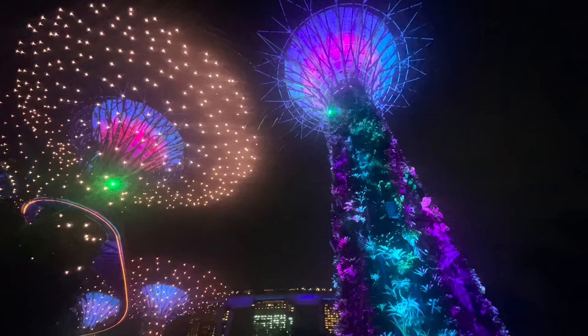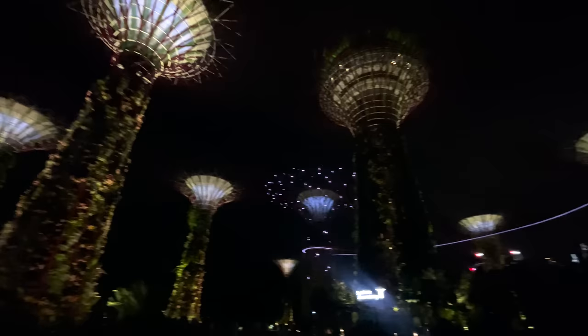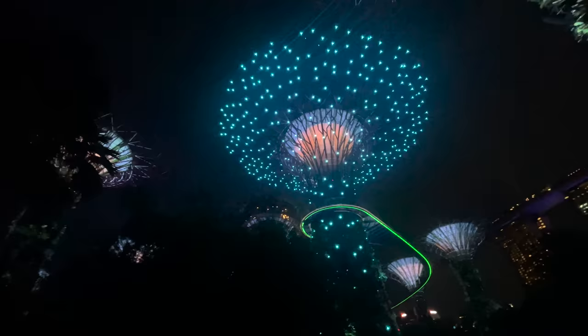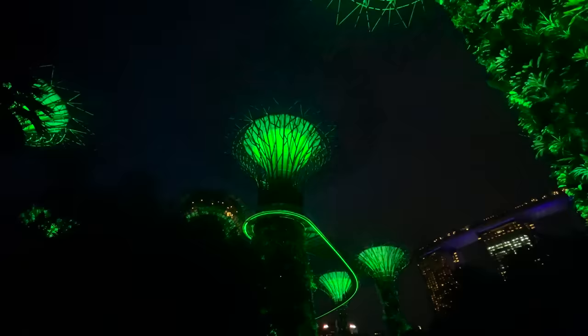This is Supertree Grove, where they do a free light show twice a night, at 7:45 and 8:45. Let's have a look at that now.